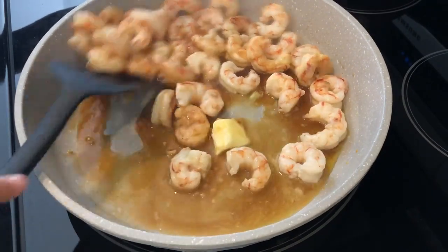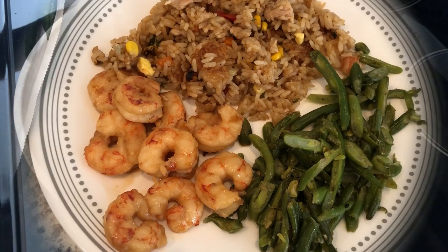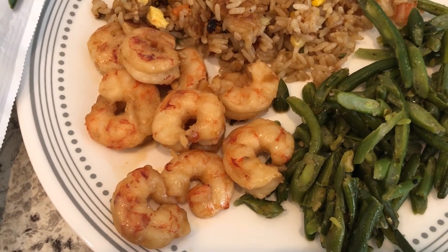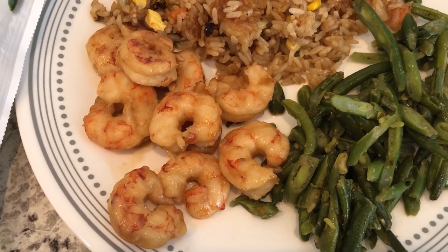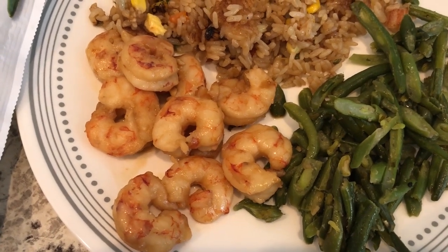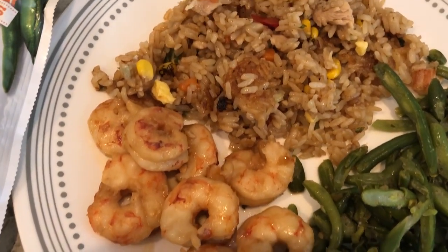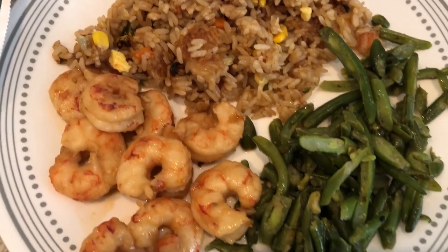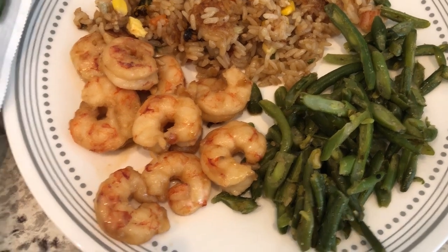Here's our dinner — Howard tried the shrimp and he likes it. I'm not a huge fan; I think it tastes really salty. I made a side of Korean style fried rice and also some stir fried green beans to go with it.